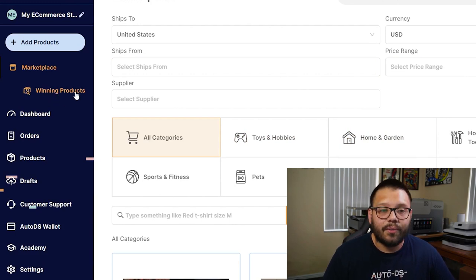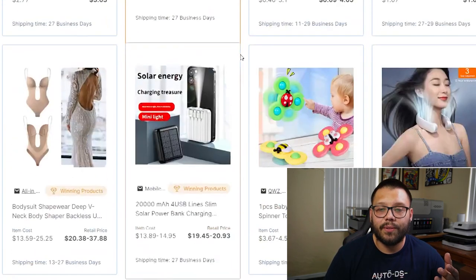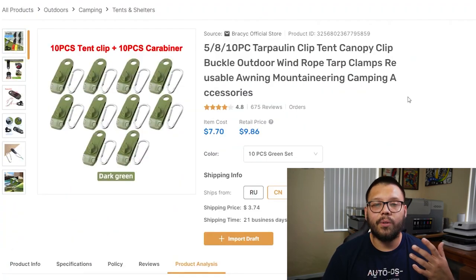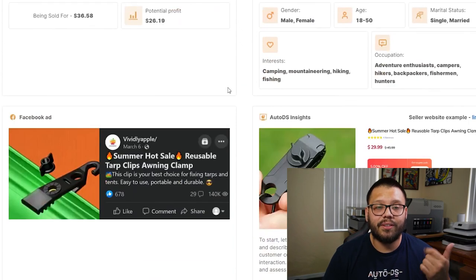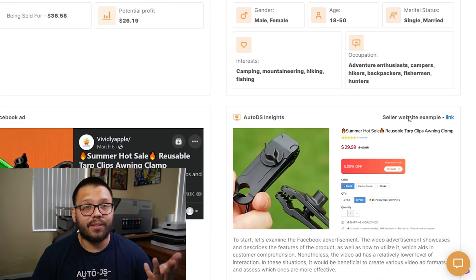You can also check out the YouTube channel and look for the 'Sell These Now' playlists. Aside from those, you can check out the platform at platform.autods.com — there's a marketplace full of winning products. The winning products section contains proven products that are currently trending and have been trending in the past. I already showed you a few things we offer, such as product analysis — potential profit, target audience, example Facebook ads, and a website selling the item.